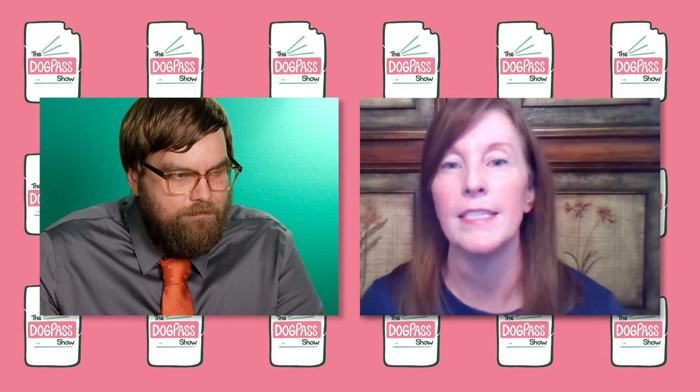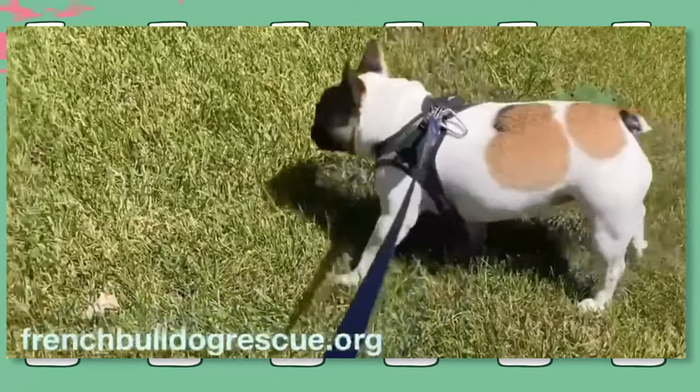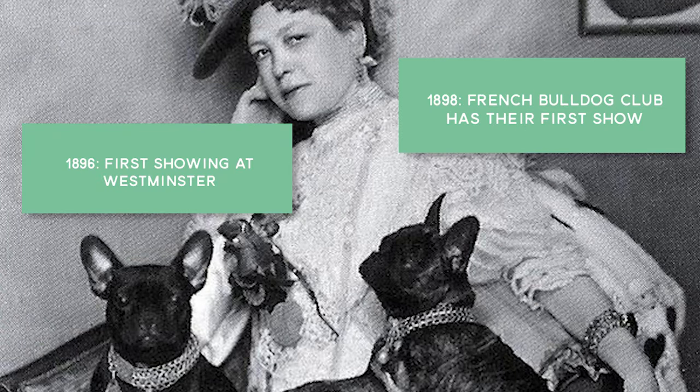French Bulldogs started in 19th-century Northern England. They were the mascot of lacemakers in Nottingham, and when those tradespeople moved to France, they took the dogs with them. At that point they were just toy bulldogs, and they were bred with Spanish Bulldogs to become Frenchies, or Bouledogue Français. They were then brought over to the States and first shown at Westminster in 1896. In 1898, the French Bulldog Club had their first show and they became very popular. They're enjoying their popularity again right now.